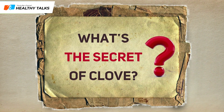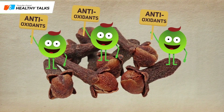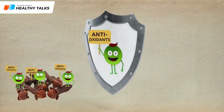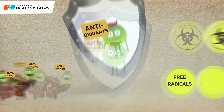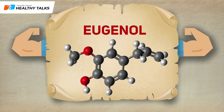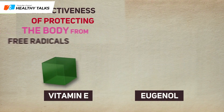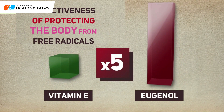What's the secret of cloves? The healing properties of cloves are related to the antioxidants in its composition, which protect the body from toxic compounds and free radicals. First and foremost, we're talking about a compound called eugenol. It is one of nature's most beneficial antioxidants — in terms of protecting the body from free radicals, it is five times more effective than vitamin E.